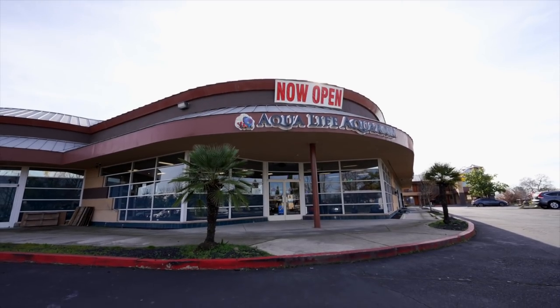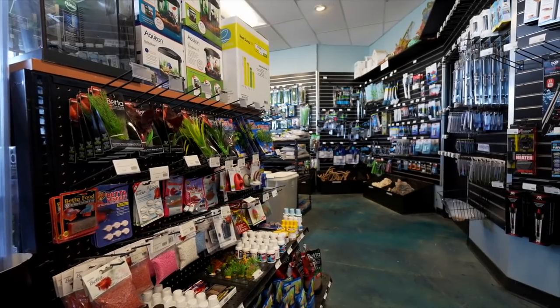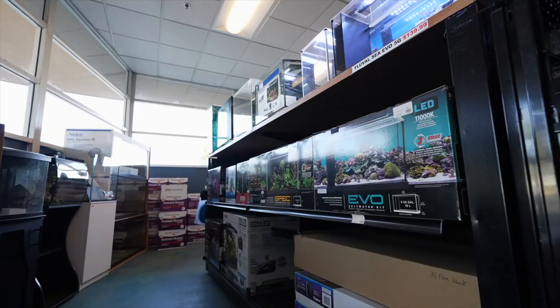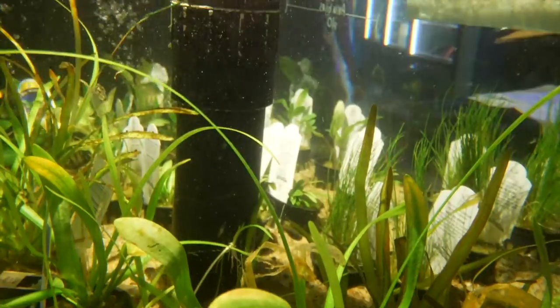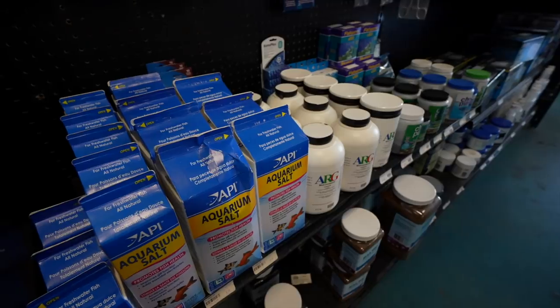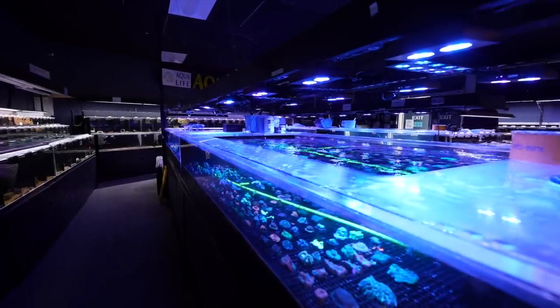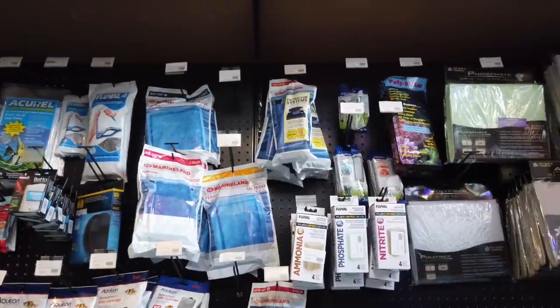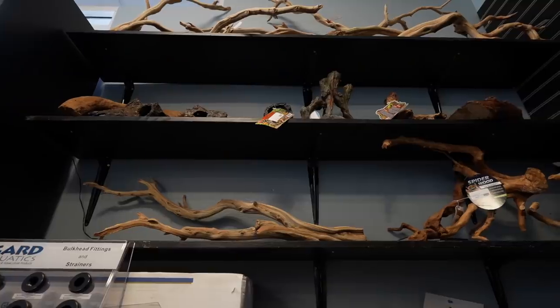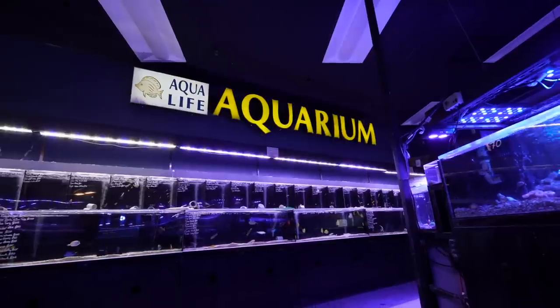Give me the grand tour — what all is available here? From the front of the store to the back of the store, we have nano tanks, pico tanks, larger tanks, freshwater planted-specific tanks, reef-ready systems, any kind of dosing supplement you may need from planted to reef tanking abilities, filtration, lighting — everything to set up a tank that you may want to set up. And then we also have all the livestock to fill any tank.